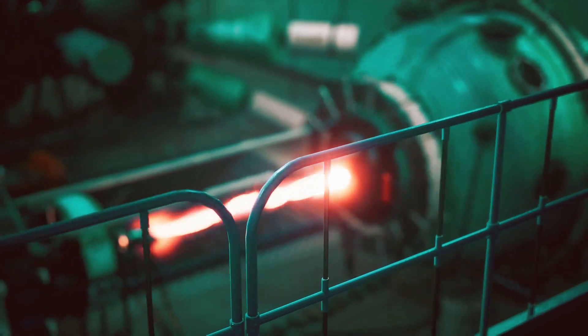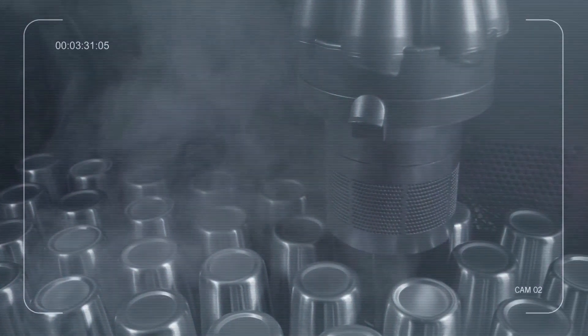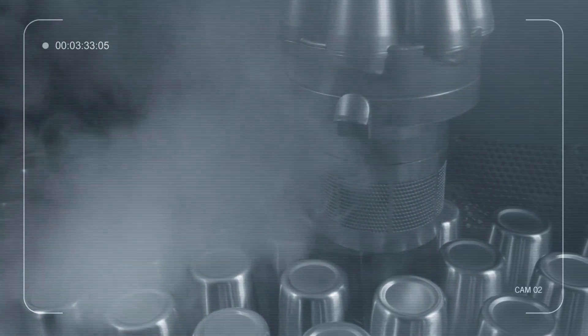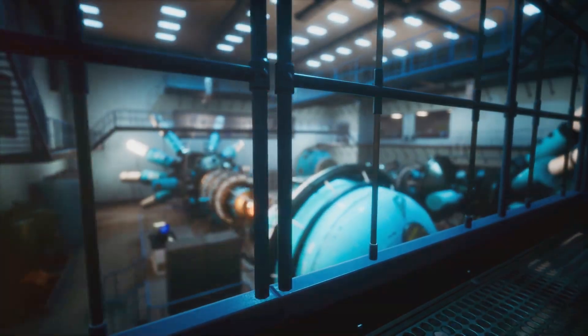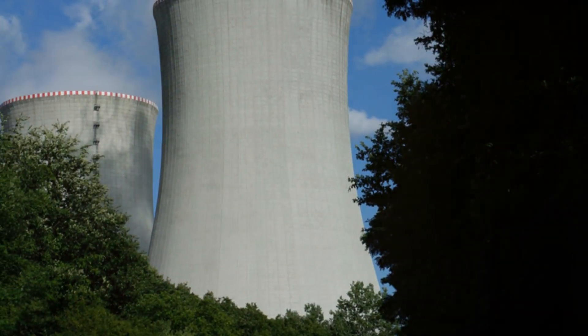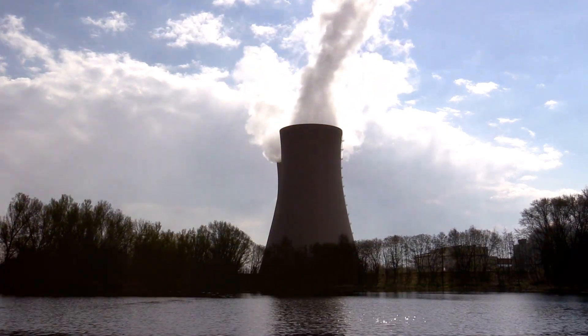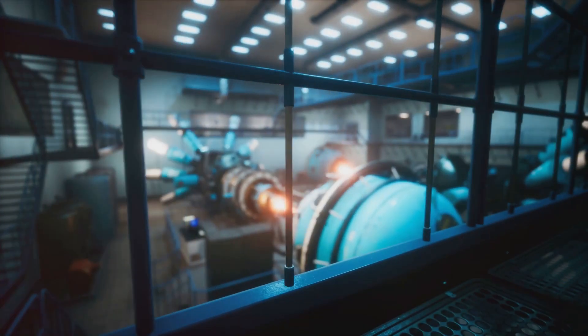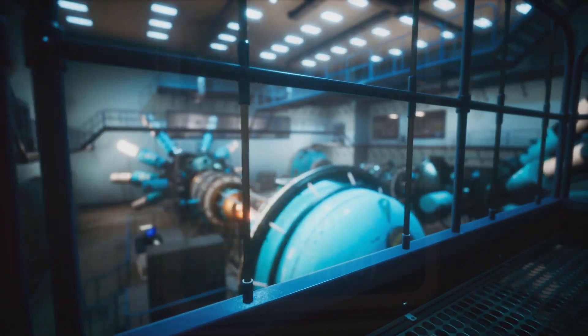Thorium's superior safety profile is one of the most compelling arguments for thorium. Thorium reactors operate at lower pressures, reducing the risk of catastrophic meltdowns. The liquid fuel in molten salt reactors allows for passive safety mechanisms. In the event of overheating, the fuel can be drained into a safe cooling tank, preventing uncontrolled chain reactions. This inherent safety feature makes thorium reactors significantly less prone to accidents.